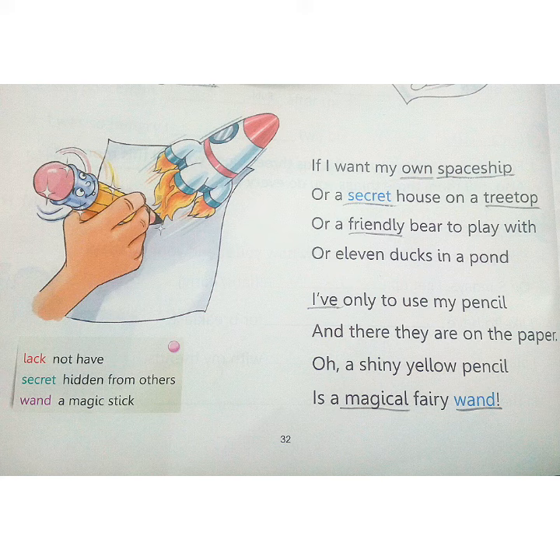Now children, recite the poem and try to learn it. That's all for the day.